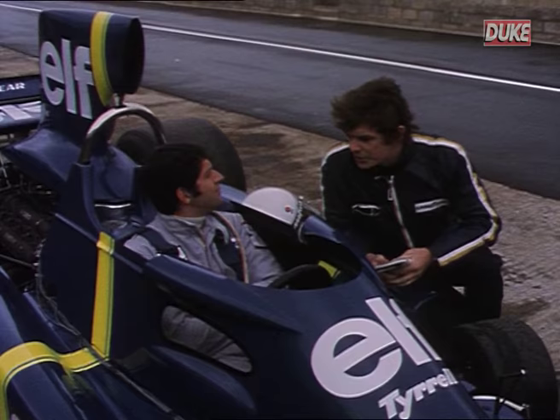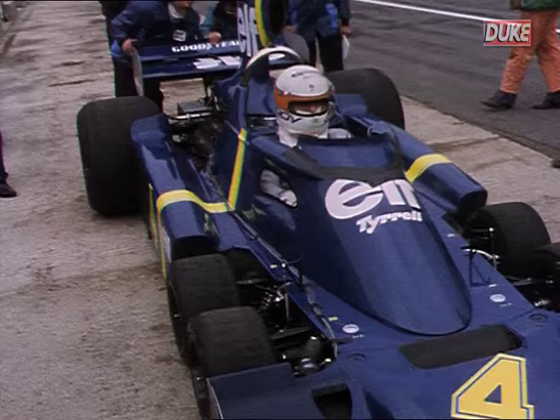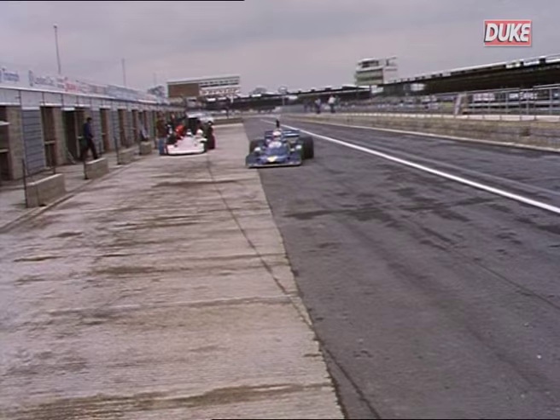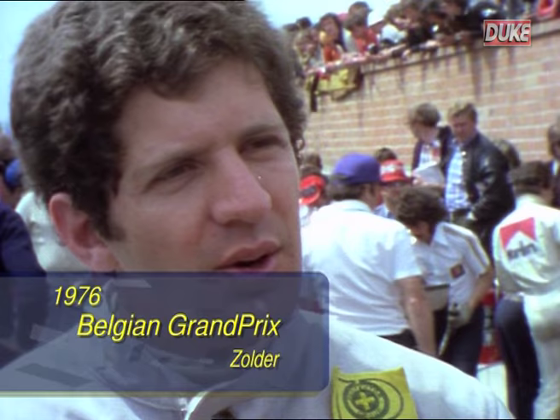It wasn't just the look of the thing that was so different — the ride and the feel was also quite strange compared with anything that he'd driven before. And yet he and Depailler had only a few weeks in which to familiarise themselves with the cars before they made their eagerly awaited race debut early in the 1976 season. It was at the Belgian Grand Prix in Zolder that Jody got his first taste of race action in the P34.